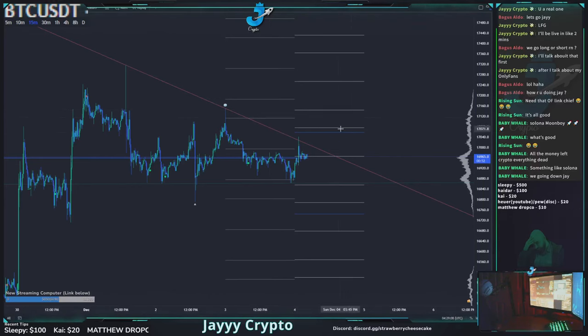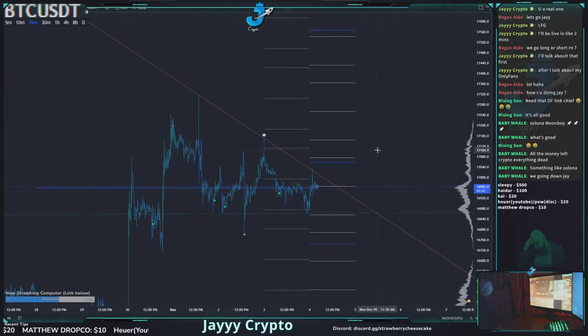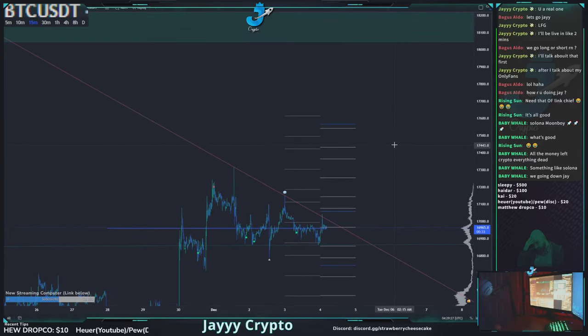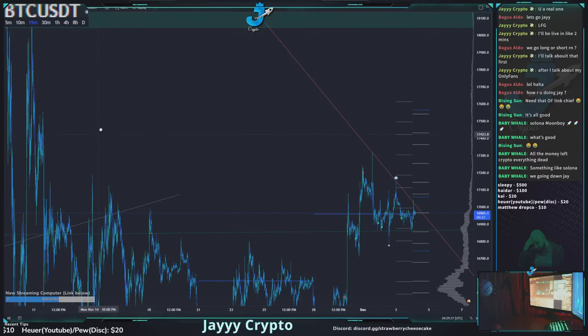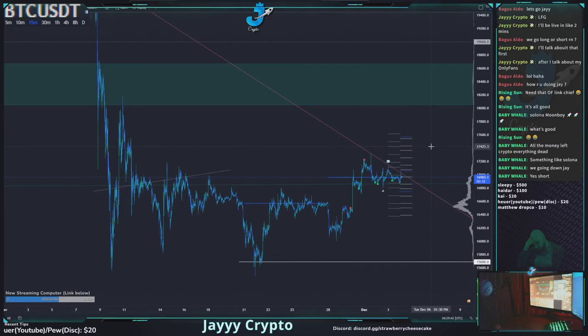It looks like we already wicked up here and already touched 17.05. But if we do come up, maybe look for a short at 17.1. There's not much because price is kind of consolidating right here. At the time being I'm really just watching - there's nothing that really stands out as a very key level here unless you're looking up here at like 17.4, which would be a higher high in the short term but maybe a lower high in the long term.